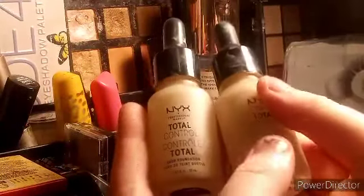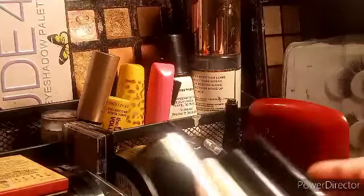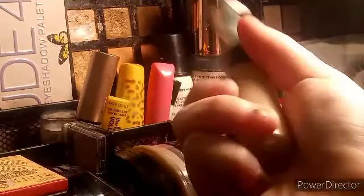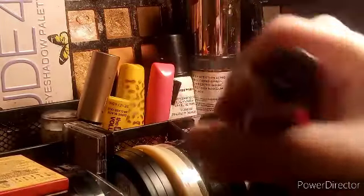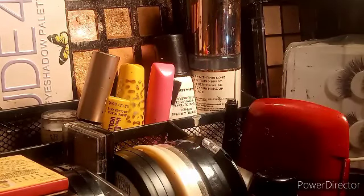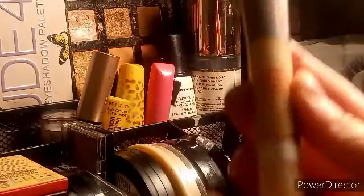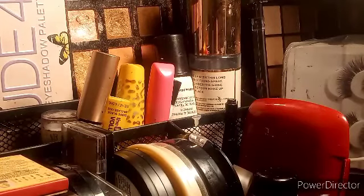These are my favorite foundations: the NYX Total Control Drop Foundation. This one's in Porcelain and it's almost empty, and this one is in Alabaster which is brand new — I just got it because they didn't have the Porcelain. Next, concealers — actually I should start with primers. This is my L'Oréal Infallible Full Wear More Than Concealer in the shade Eggshell, and then I also have this Rimmel 25-hour breathable concealer in 101 Fair Ivory — both are way too dark for me.